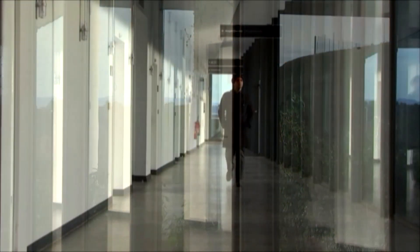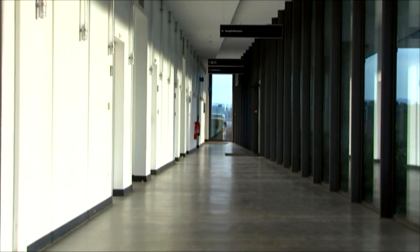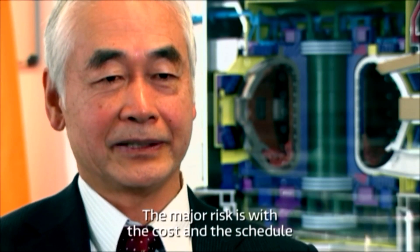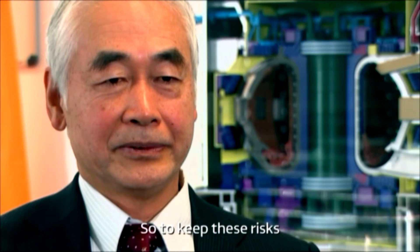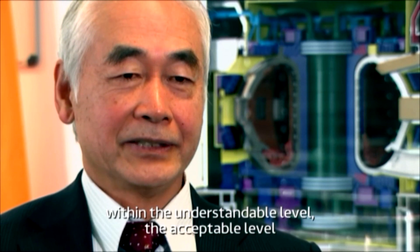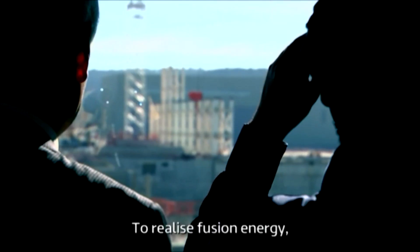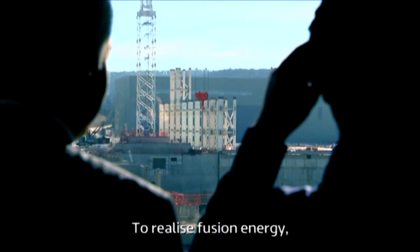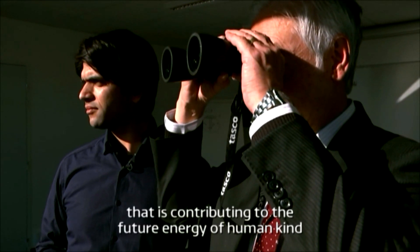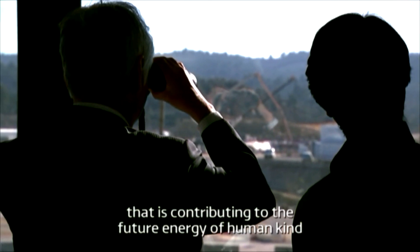I'm about to meet the man who's been in charge for the past five years, Director General Osamu Motajima. The major risk is the cost and the schedule. So to keep these risks within an acceptable level — this is the most important point — to realise fusion energy that is contributing to the future energy of humankind.